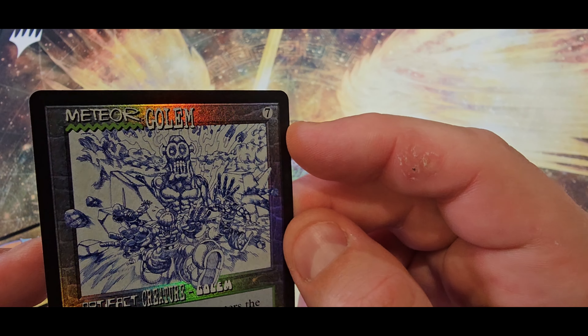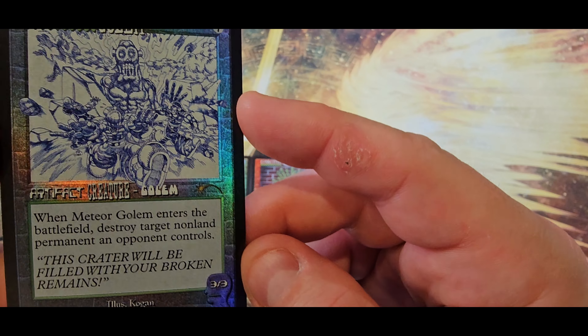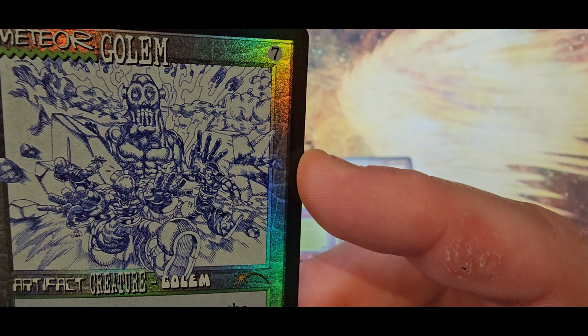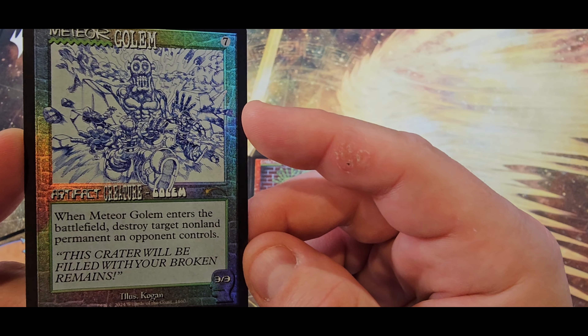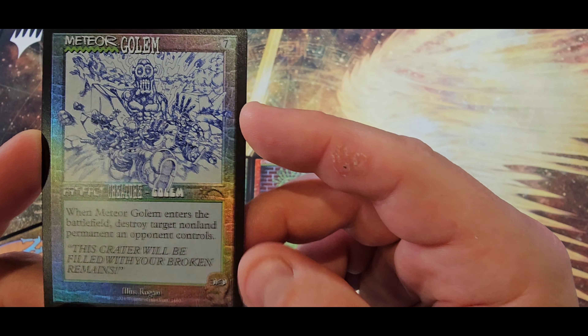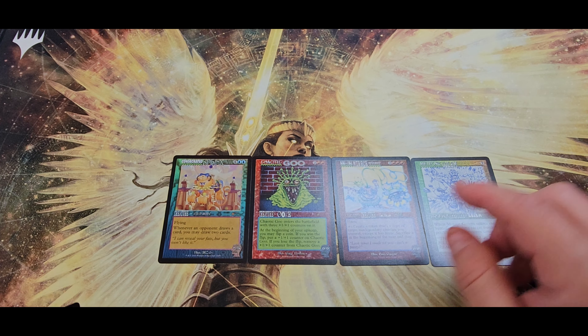All right, Meteor Golem — good old flavor text. Guys ready to crush. And then Worm Coil Engine — beautiful.